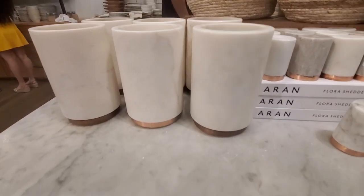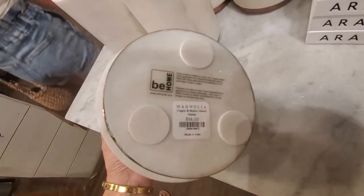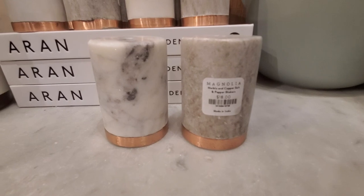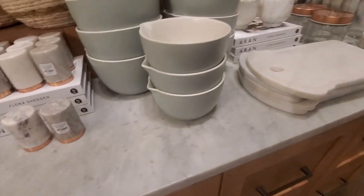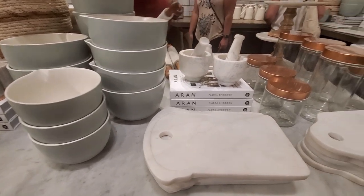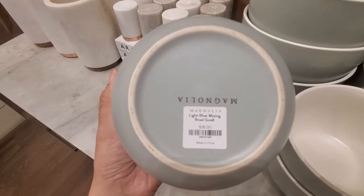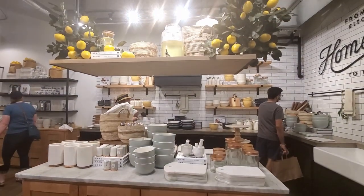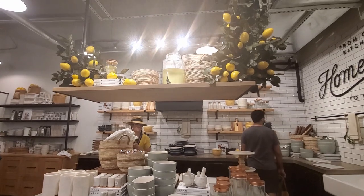I also like this copper and marble utensil holder, and these salt and pepper shakers — I think they are really cute, as well as these balls. I love the sage green color they have. Let me know in the comments which kitchen items you like from this collection!